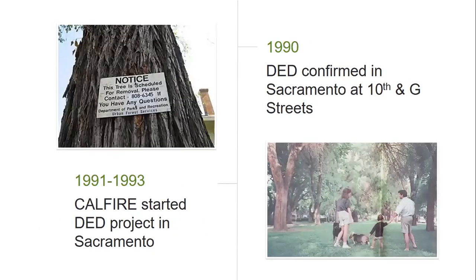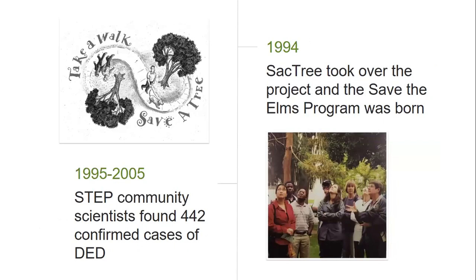The first confirmed case of Dutch elm disease in Sacramento popped up in 1990 at 10th and G Streets downtown. Knowing what had happened on the east coast, Cal Fire started a DED monitoring program in 1991, but only had funding to run it until 1993, at which point they realized they needed help. In 1994, the Sacramento Tree Foundation took over the elm monitoring program and created the first iteration of the Save the Elms program, which ran successfully as a citizen science initiative until 2005.